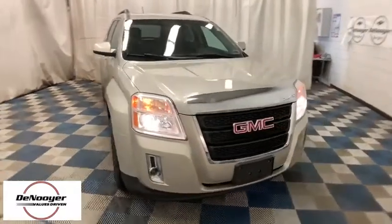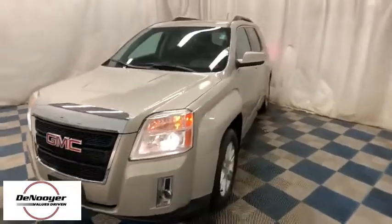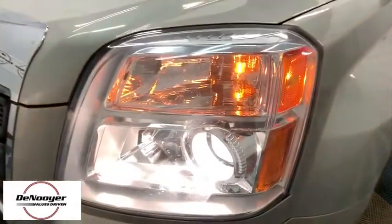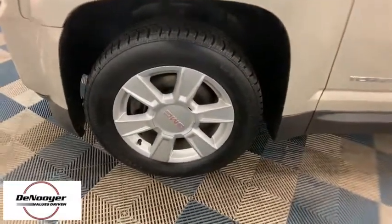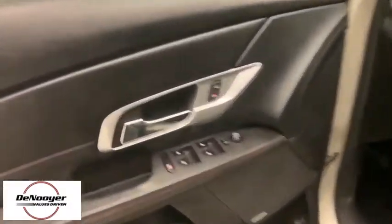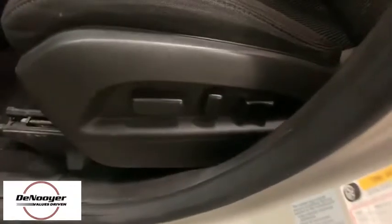The 2013 GMC Terrain. The GMC Terrain combines the benefits of a crossover with the style and functionality of an SUV. Terrain offers uncompromised capability, a balanced stance, and a commanding view of the road, letting occupants enjoy a confident driving experience. And an EPA-estimated 32 highway MPG is not bad either.